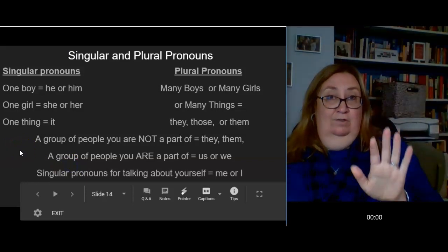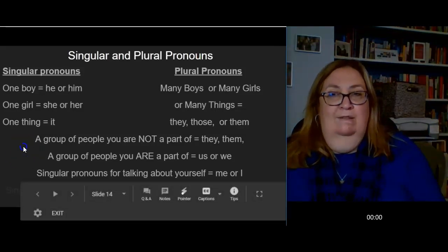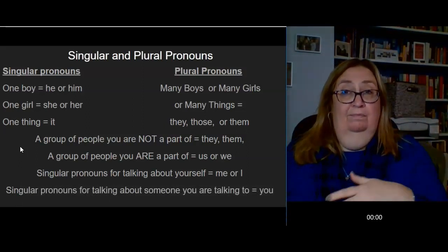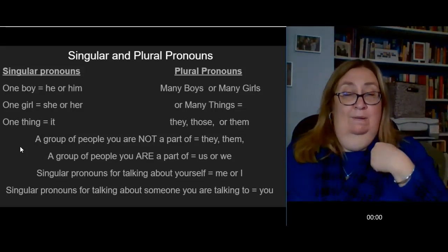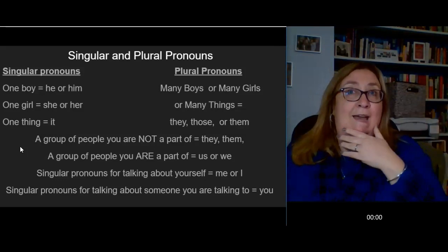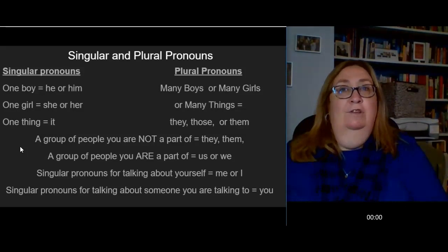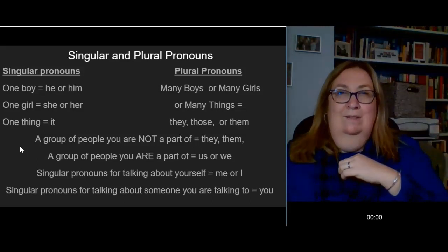The singular pronoun for talking about the person you are speaking to is you. For example: 'Do you want to go to the movies with me?' — two singular people. However, you can also be a plural pronoun. When I come into class and say 'I need you to get out your books,' I'm not just talking to one of you — I'm talking to all of you. We call that a collective pronoun. 'You have homework tonight' — it's not just you, it's all of you. That's super important too.